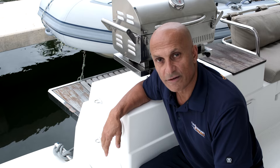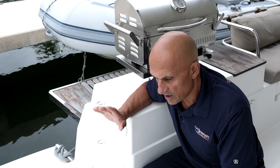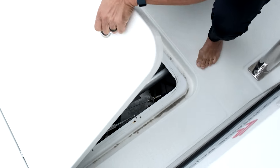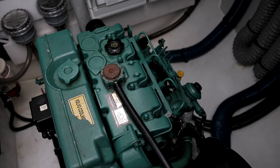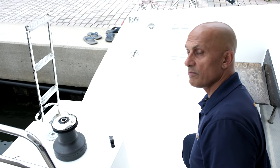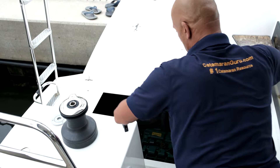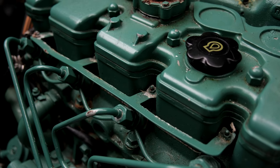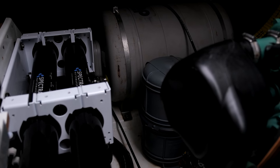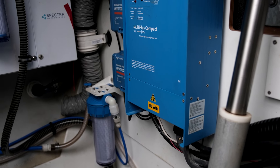Quite the Catch has a 15-kilowatt Fisher Panda generator which is housed inside a cocoon in the starboard engine room. The port engine room, apart from housing the port engine, also houses the Spectra water maker which has a capacity of 30 gallons per hour, and it also houses the house battery bank for the vessel.